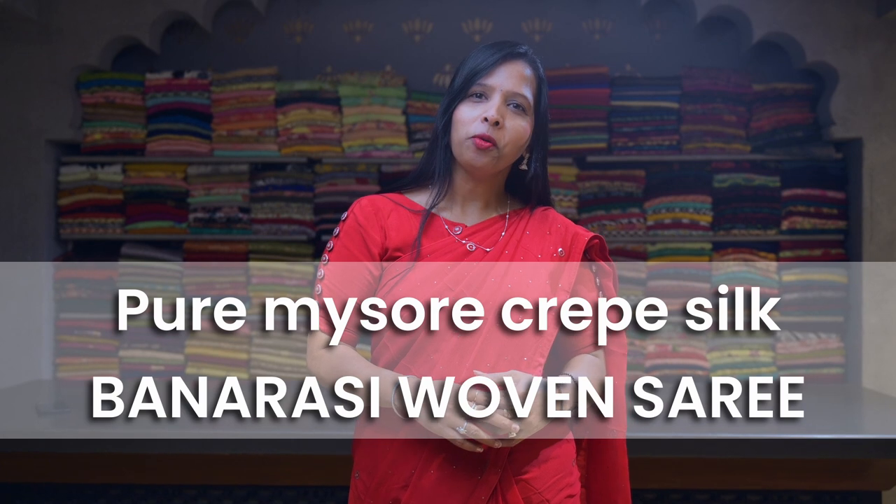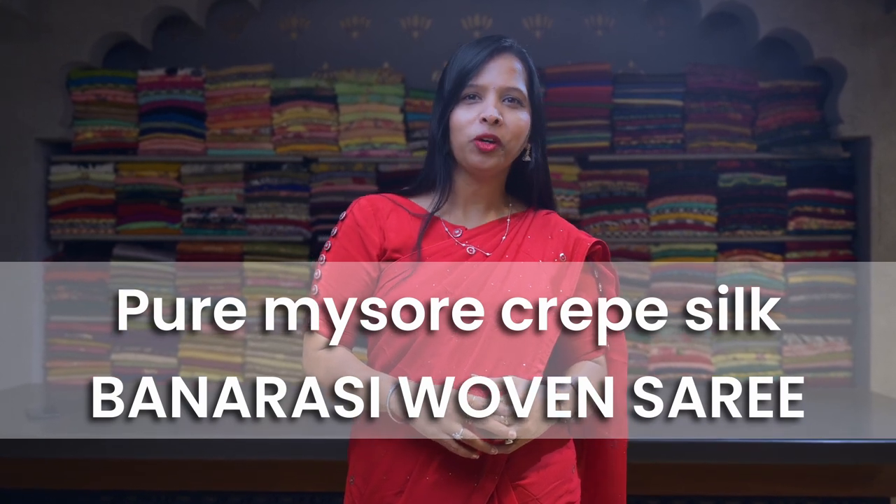In today's video I'm going to show you some of our new arrival pure Mysore Crape with Banarsi gold zari woven, which are ranging from 11,000 to 13,000. So let's check out some of our collections.